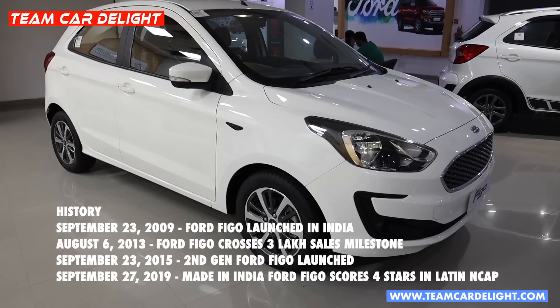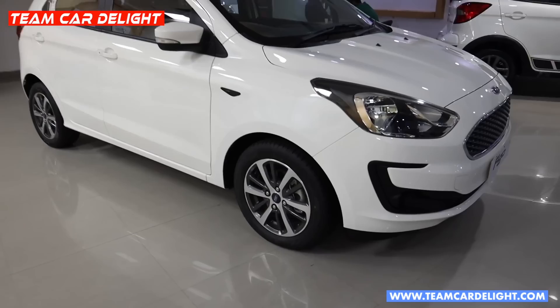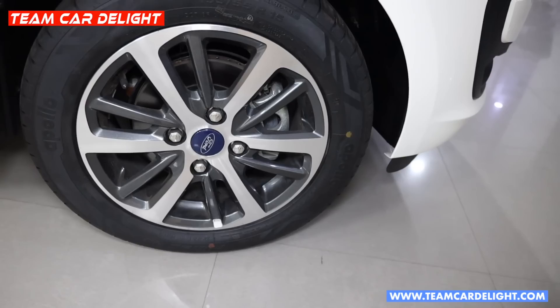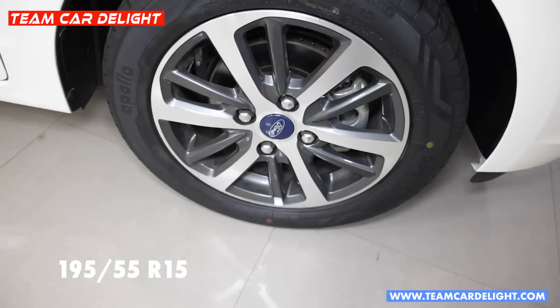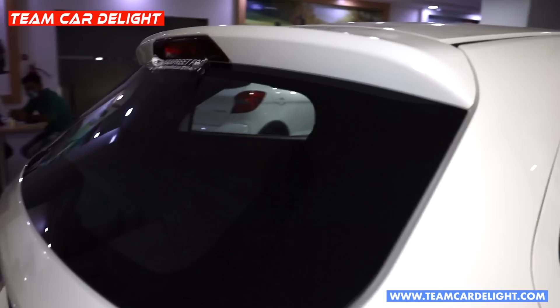In this video, you can see the top-class build quality. This is based on a modified version of the Fiesta platform — the MK5 Fiesta platform — where high-strength steel is used. The Figo has scored 4 stars in the Latin NCAP test. You can also see the super stylish 15-inch diamond alloy wheels with a gunmetal finish — these are 195/55 R15 profile tires. In the front fender, you get styling wing mirrors, turn indicators, B-pillar blacked out, and a micro roof antenna.